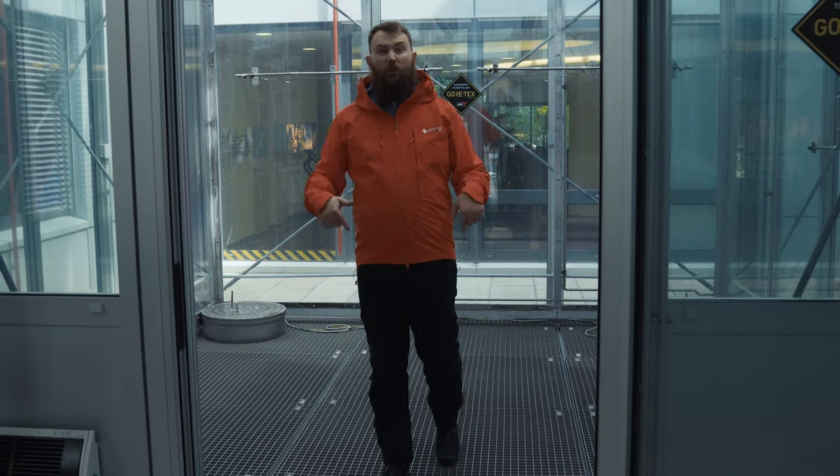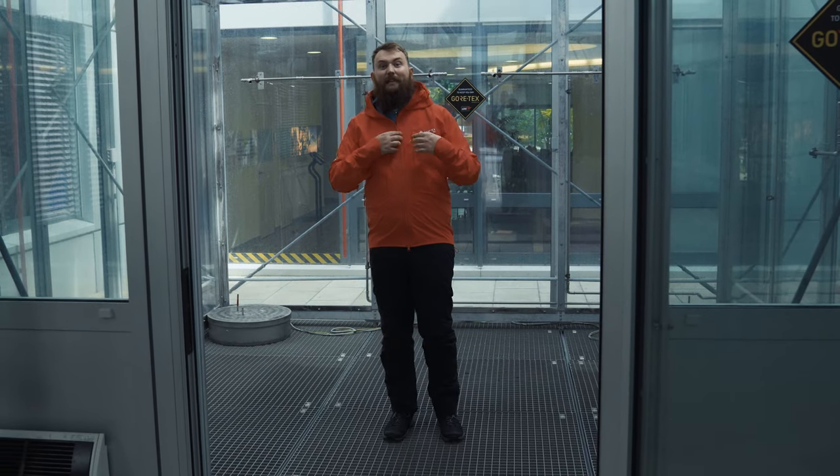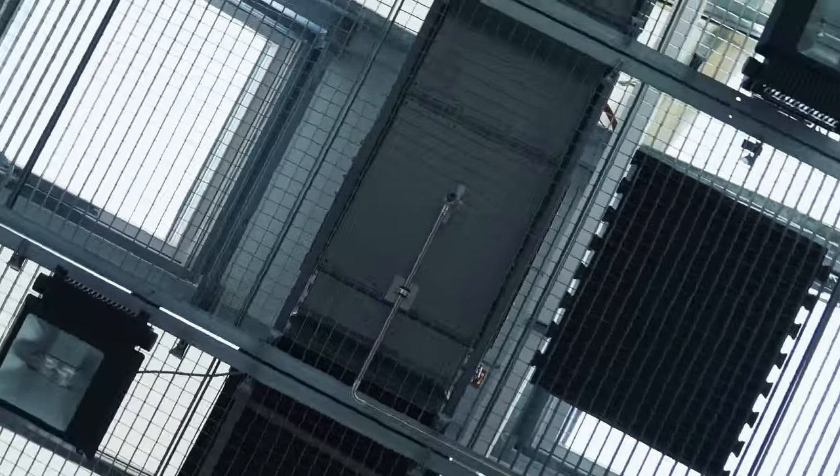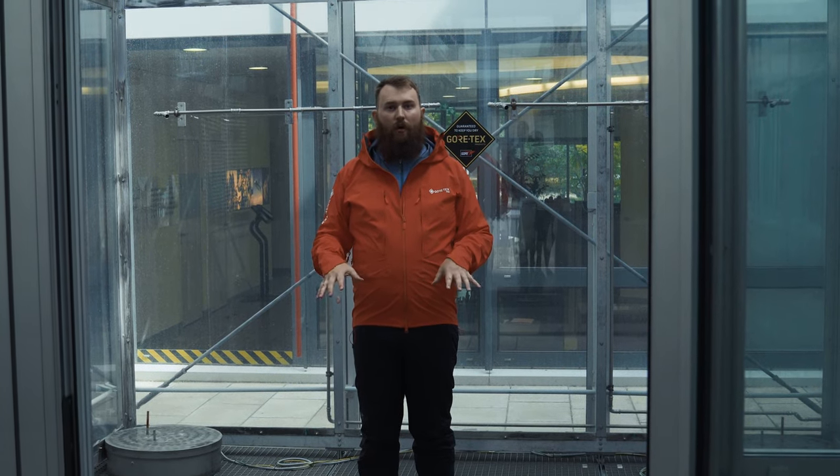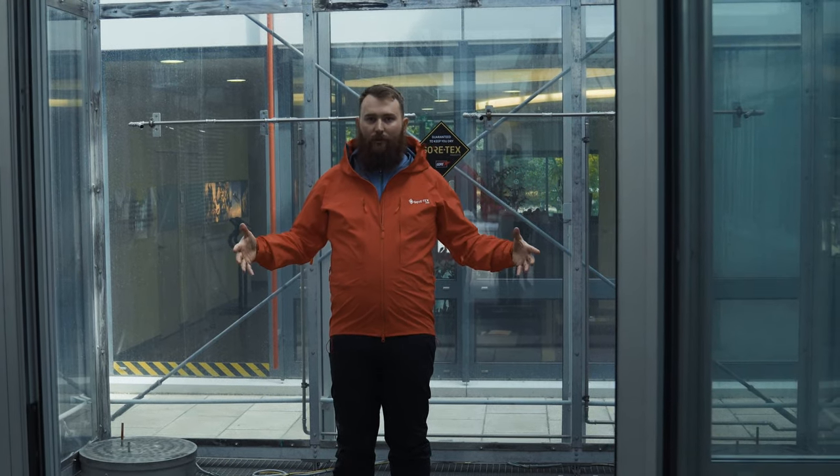I'm standing outside the rain room and the storm cube. What Gore-Tex are doing here is testing that the final styles we see in store are going to keep us dry when we're out on the hill — really looking at the componentry and fit of the product. Usually they'd have mannequins in here. Today I'm going to be wearing the same light blue cotton that really shows up any water that makes it through. We've got nozzles six meters above and on the side, simulating the same volume of water in one hour that you'd see over eight hours out on the hill.